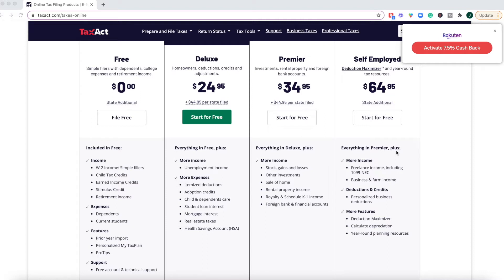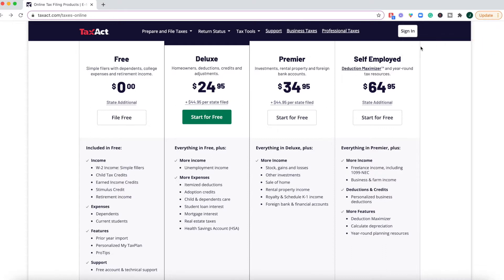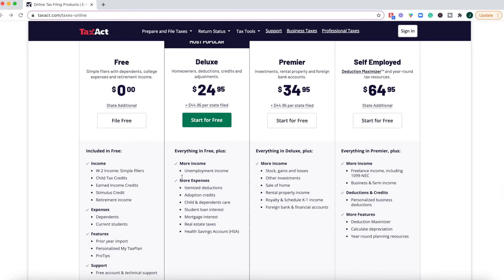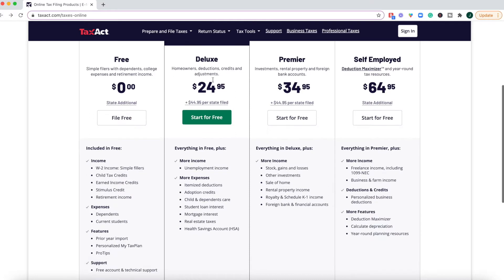Once you're on TaxAct's pricing plans, if you are a Rakuten user, you can get 7.5% cash back if you end up doing one of their paid plans. One thing that was kind of a bummer is that under the Deluxe Edition, it's $24.95 plus $44.95 per state filing return. And if you had unemployment income in 2020 — which a lot of people may fall into — you actually have to pay for the Deluxe Plan. I really feel like that should be under a free plan.